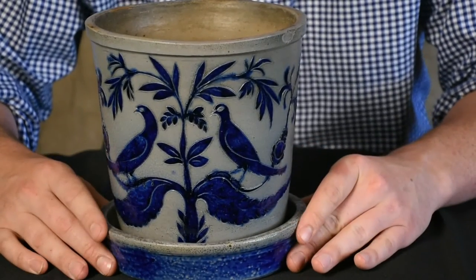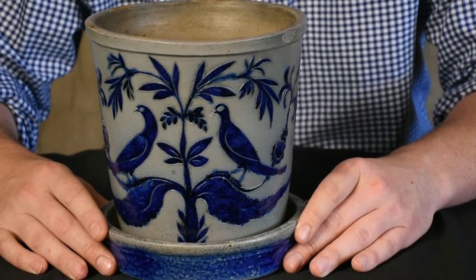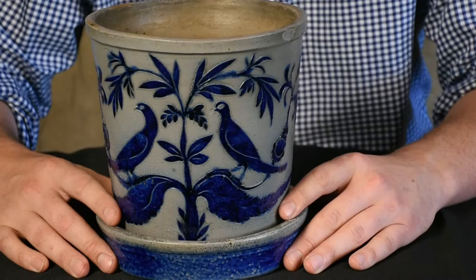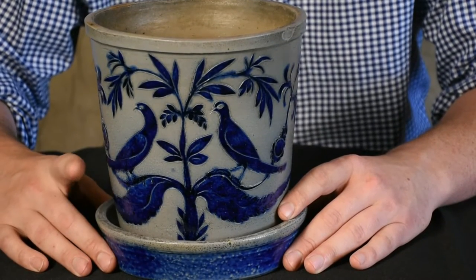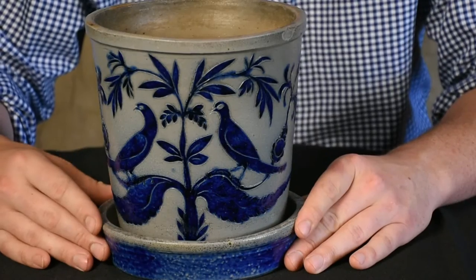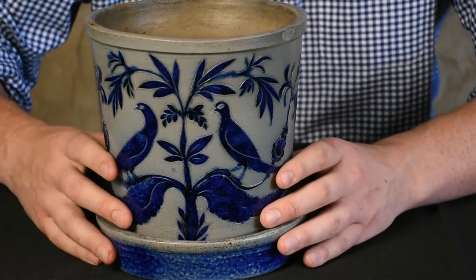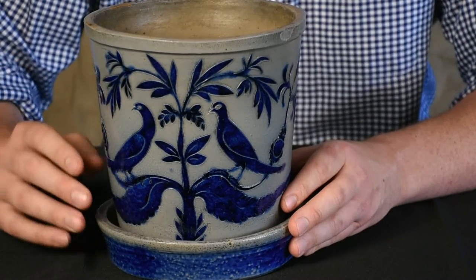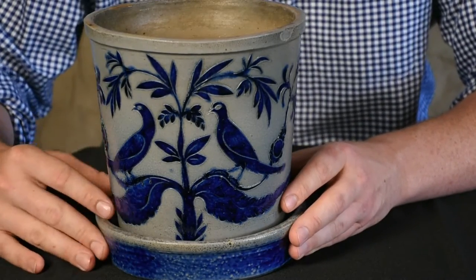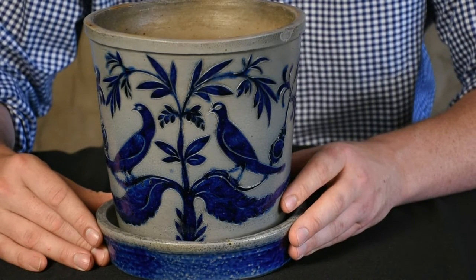It was made in Baltimore in the 1820s, maybe about 1820 to 1825, and we can attribute it to the Morgan pottery. During that period, they signed it Morgan and Amos and Morgan Maker. It was owned by William Morgan right on Pitt Street in Baltimore. It's just an example of the pinnacle of fineness of stoneware production in America during that period.